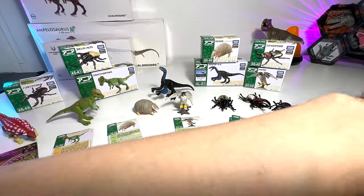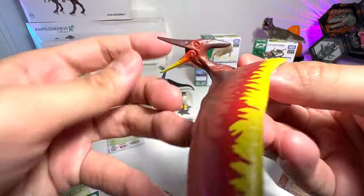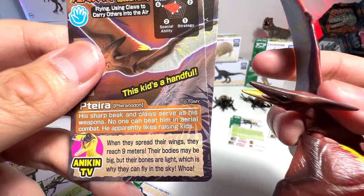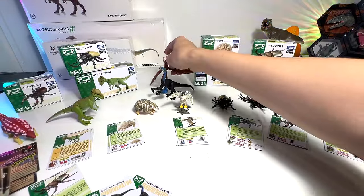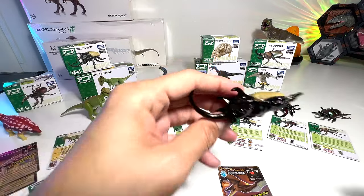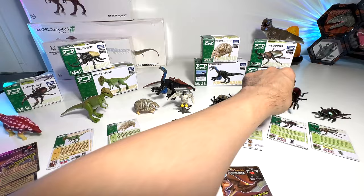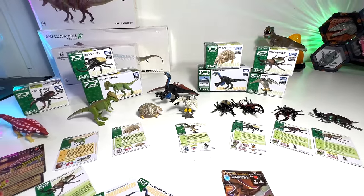Our last figure of the day is this pteranodon. So we've got an armadillo, a peregrine falcon, a pachycephalosaurus, an ankylosaurus, a five-horned beetle, a hercules beetle, a stag beetle, and a rainbow stag beetle. Thanks for watching, guys — hopefully you enjoyed this and I'll see you in the next video. Goodbye!